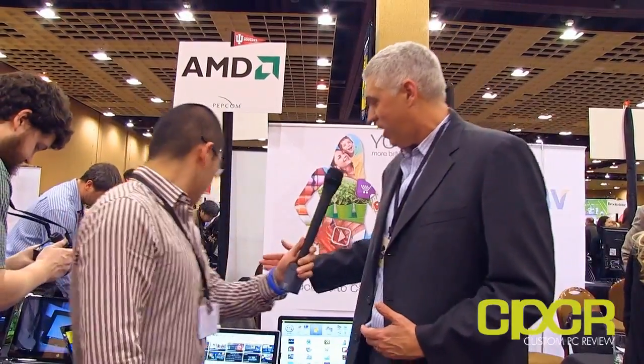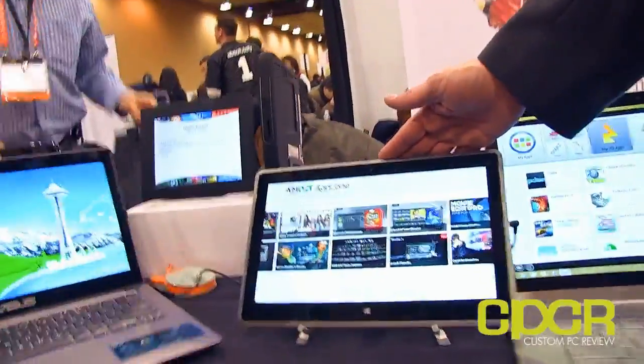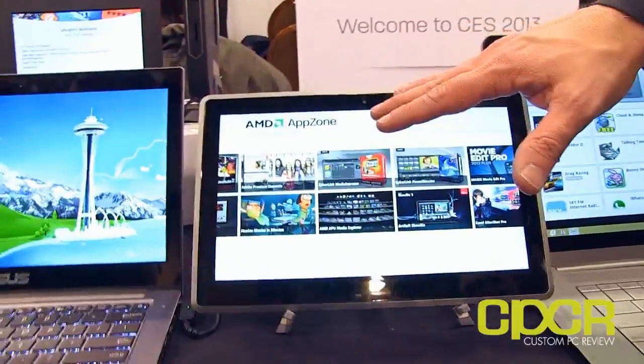And those are doing very well. Right now on market today, we've got the A-Series. We've got the E-Series, which is more for your smaller value notebooks. A-Series is more mainstream, higher performing. And then we've got our Z-Series, which is for tablets. Right here is an example of what our Z-Series is running in — it's the Vizio tablet they just announced today. What's really awesome about this is the 1080p screen.